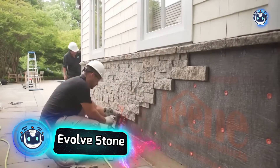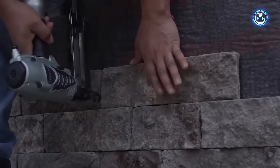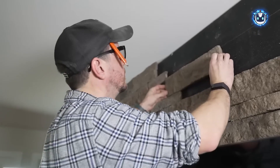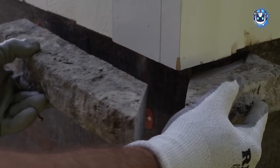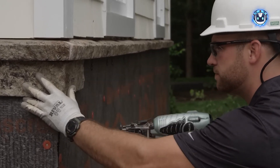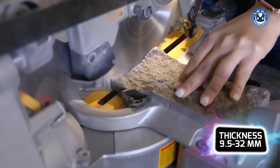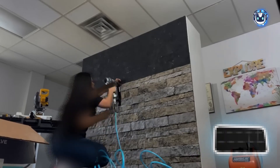Breaking news from the NAHB International Builder Show: Evolve Stone's innovative team has secured victories in two categories, with their groundbreaking stone veneer system earning Best Building Material. This system is revolutionizing the industry as the world's first mortarless stone veneer that installs with just a finish nailer, making installation 10 times faster than traditional methods. Its versatility shines in both small indoor projects like fireplace renovations and extensive outdoor facade finishing. With thickness ranging from 9.5 to 32 mm and weighing 50% less than conventional systems, Evolve Stone is redefining what's possible in stone veneer applications.